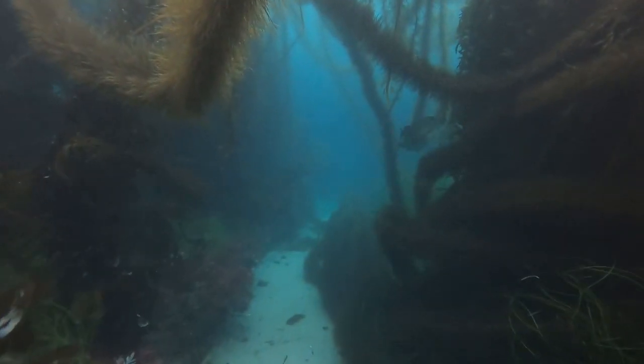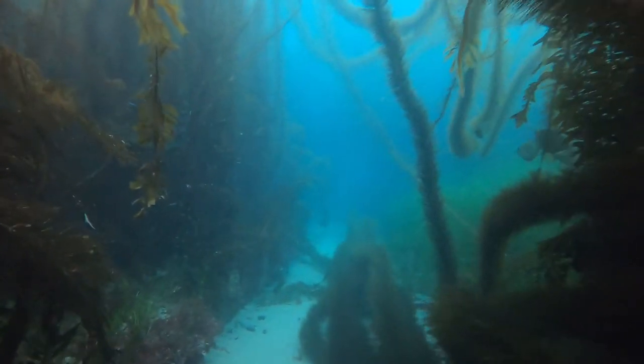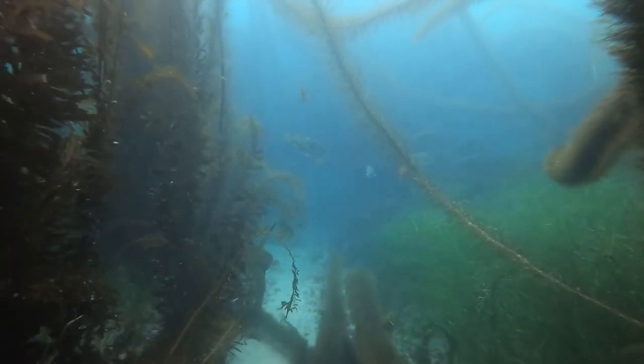Like the giant kelp, it has little air bladders or pneumatic cysts that keep it suspended in the water column. In optimal conditions, Featherboa Kelp can grow into dense underwater forests.